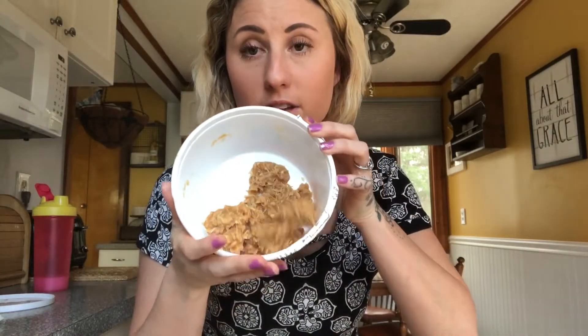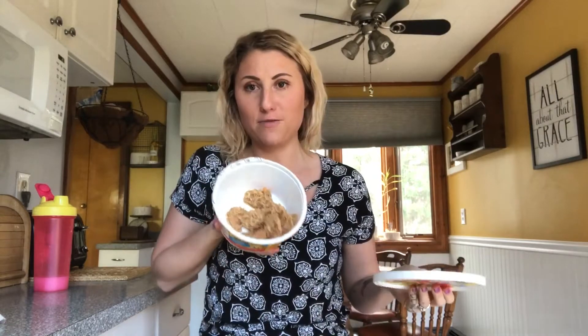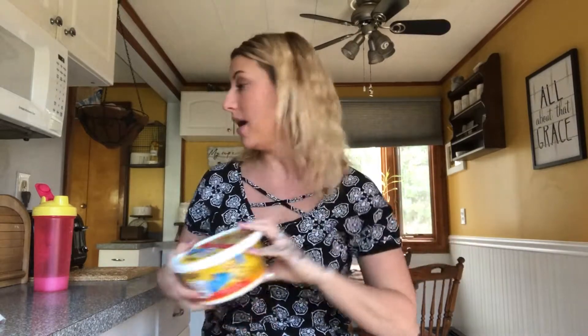I always have these in my fridge for when I get a sugar craving or a sugar attack. It's a little cruel that they're stored in a leftover cookie dough jar, but the point is I always have these on hand. I have them probably every single day — I'm not even ashamed to say that.